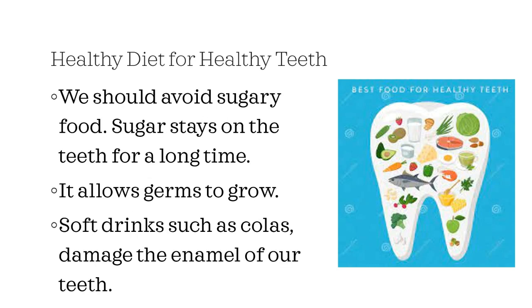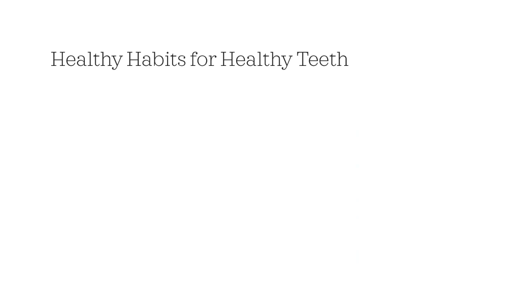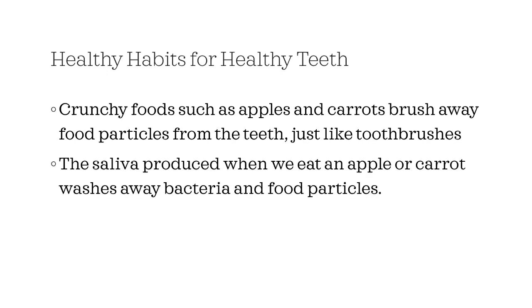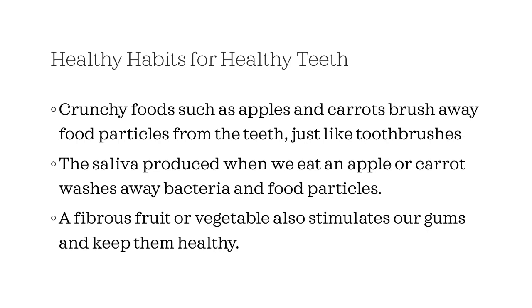We should avoid sugary food. Sugar stays on the teeth for a long time and allows germs to grow. Soft drinks such as colas damage the enamel of our teeth. Crunchy food such as apples and carrots brush away food particles from the teeth just like toothbrushes. The saliva produced when we eat an apple or carrot washes away bacteria and food particles. A fibrous fruit or vegetable also stimulates our gums and keeps them healthy.